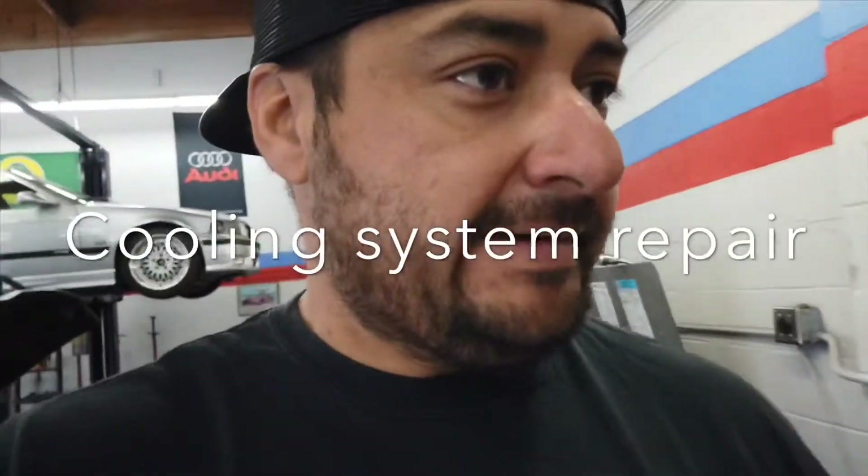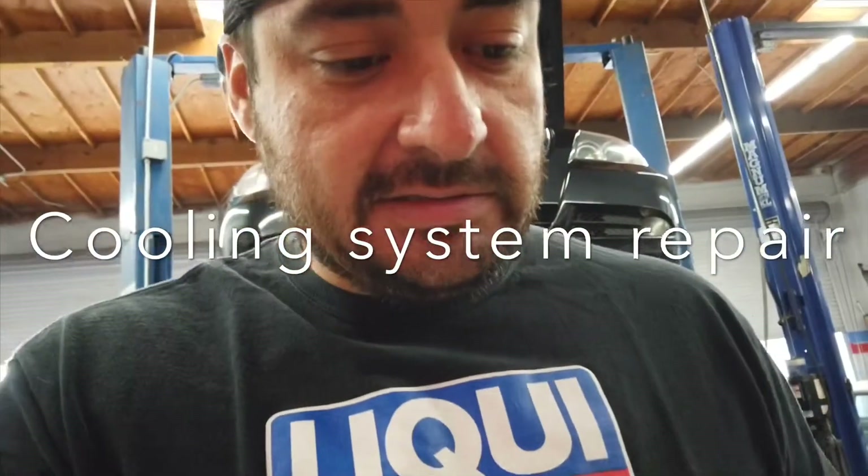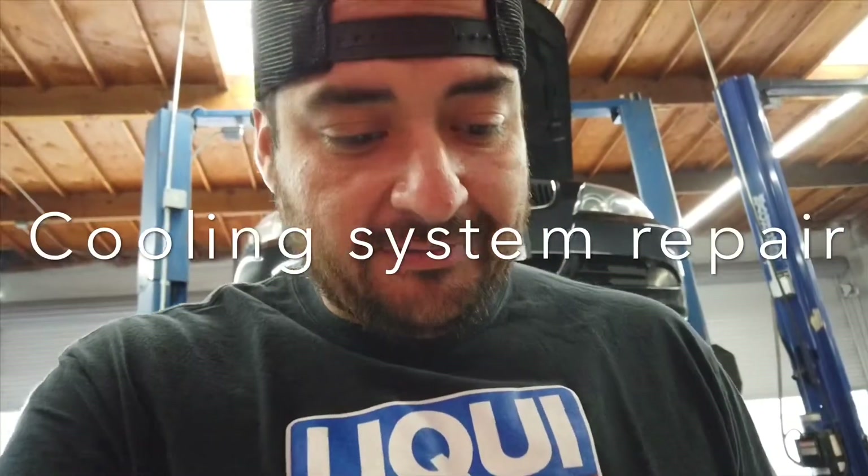Good morning. Today we will be inspecting this 2006 BMW 325i with 168,000 miles on it.